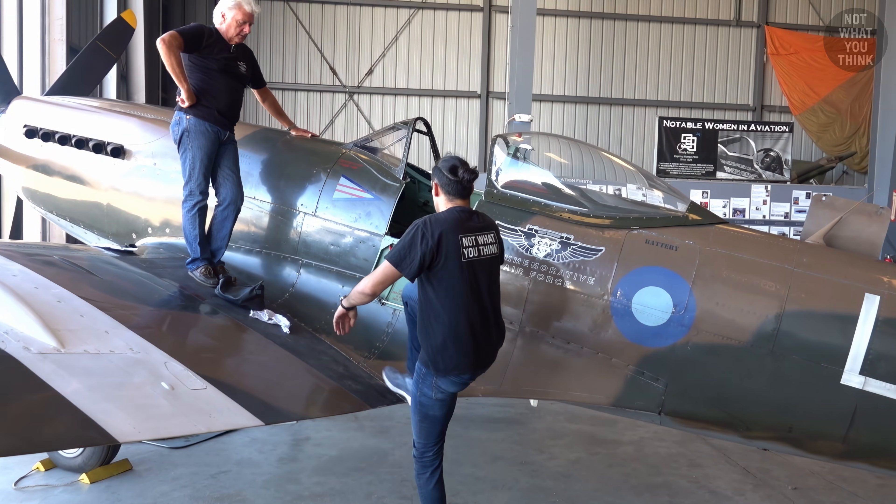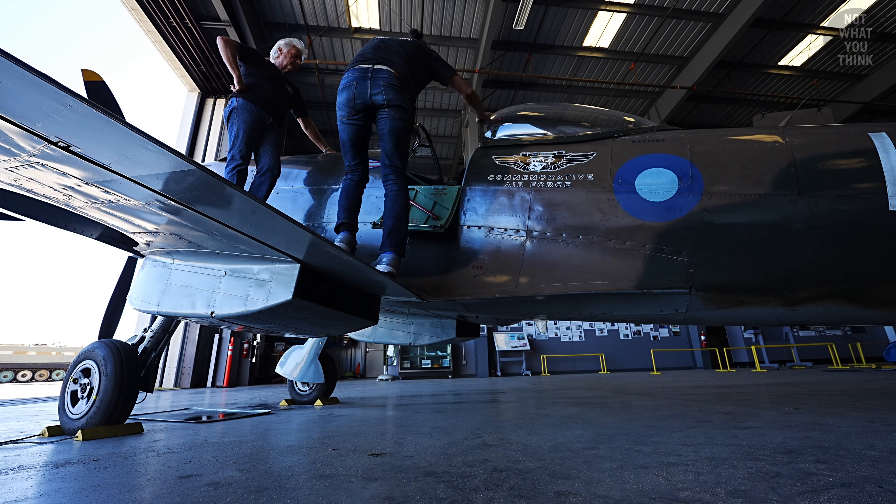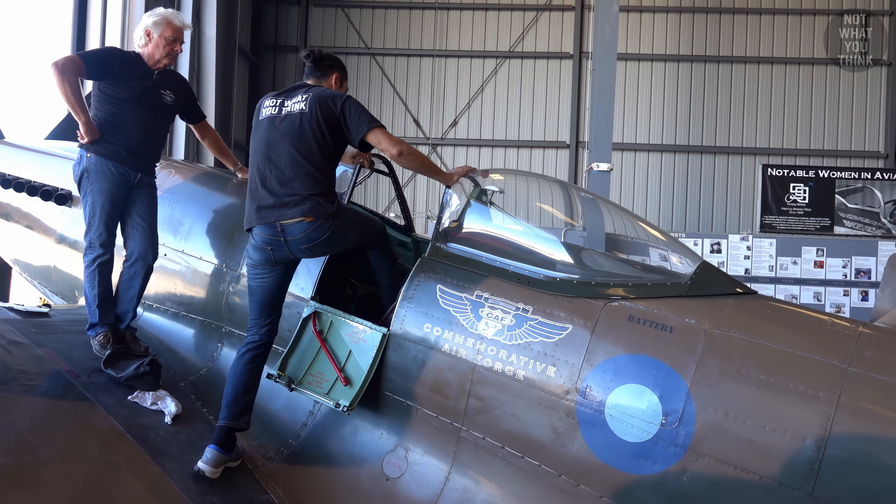If you want to hop in, feet on the parachute, straight on. And sit down, feet on the rudder bars. It's actually pretty roomy.